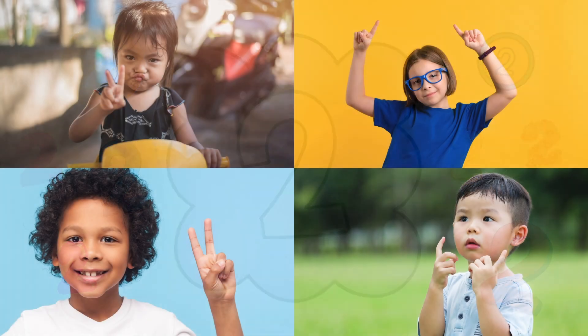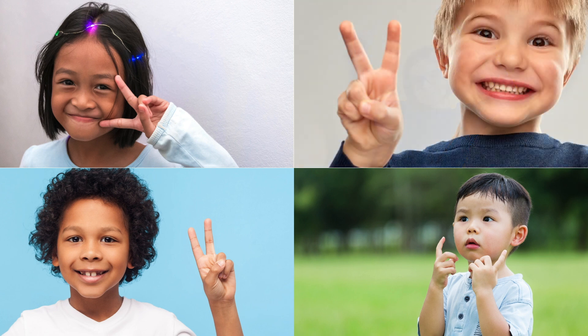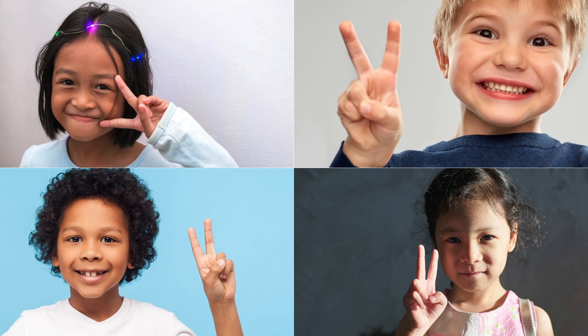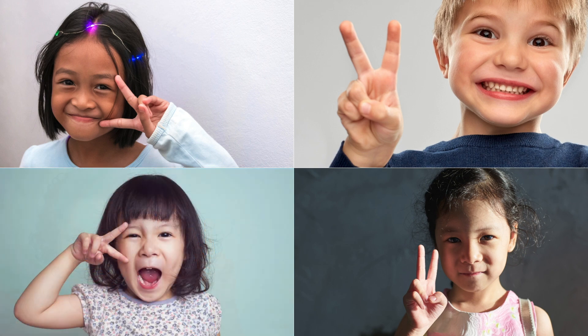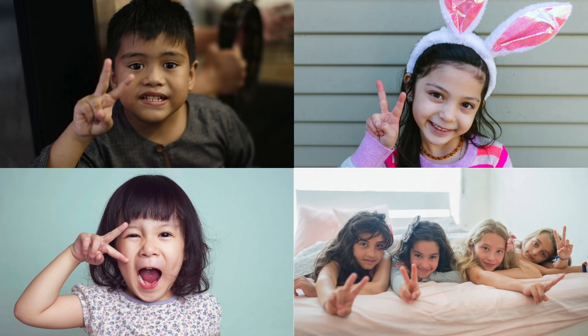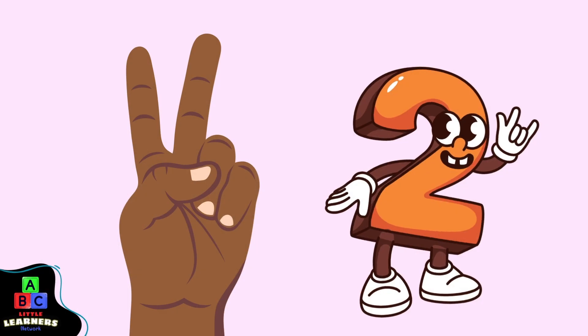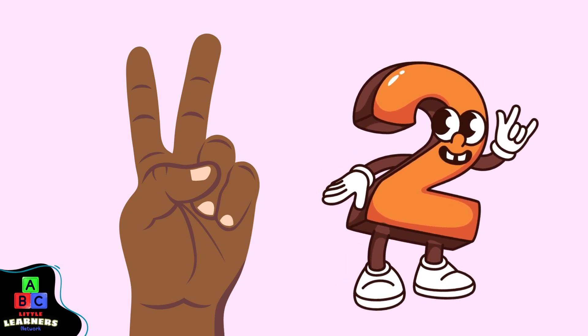Two. Two. Two. Can you hold up two fingers like these little learners? Two. Good job, little learner.